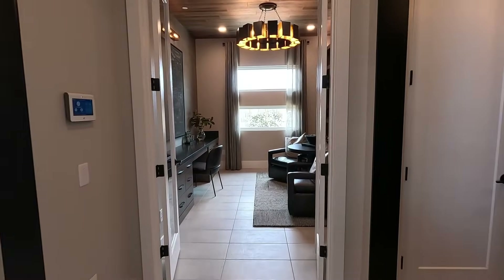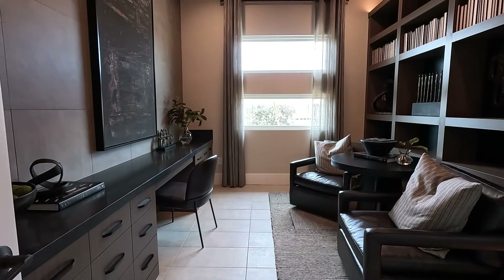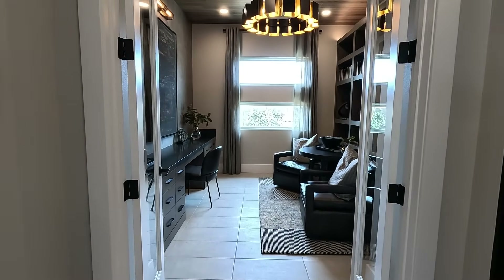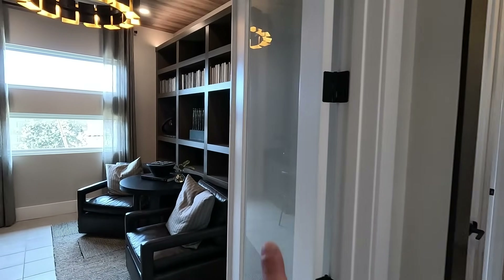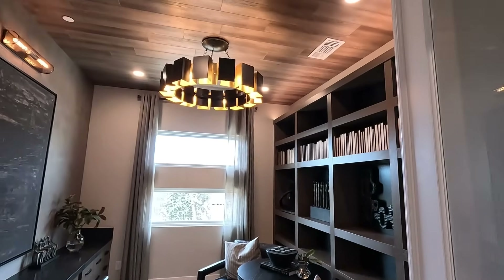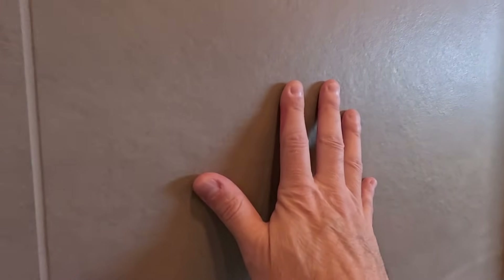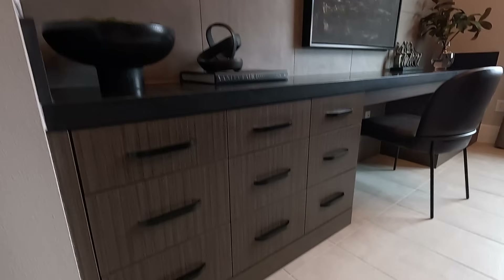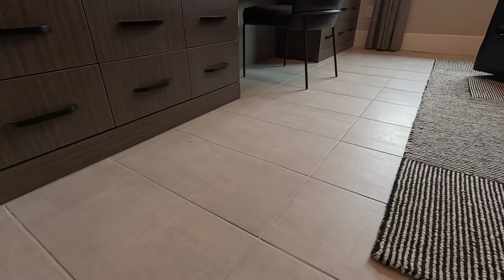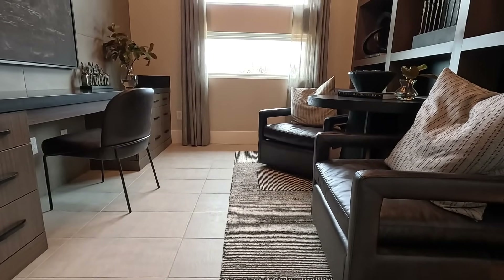Straight ahead is your den. You have options to do the closet in here. French doors at the den with glass. Built-in chandelier lighting, wood trim on the ceiling. These homes are leveled up. These large 24 by 24 tiles are so rustic, so grounded. And these 12 by 24s are flowing with the direction of the home, which I appreciate. Gorgeous monitor windows.